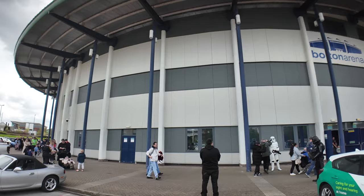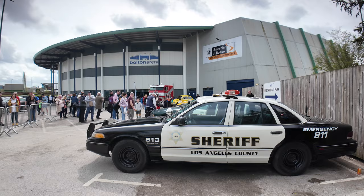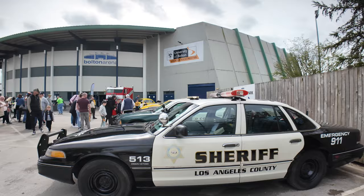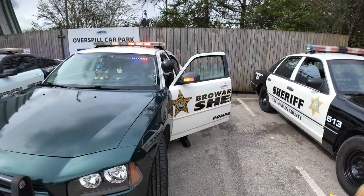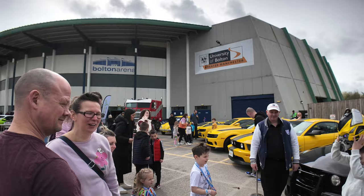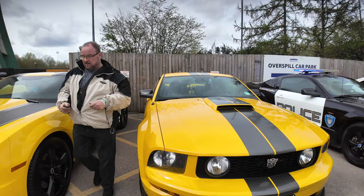Welcome to Bolton Arena, we're here today for Stars and Cars, all in aid of charity Derrien House. Here you can see all the movie cars and TV cars you could ever wish for. We've got plenty of cars from the movies - outside is all about Transformers, and a lot of the cars make all the noises as well. The main arena is inside, but outside here we've got plenty of Transformers cars - various Bumblebees in fact.